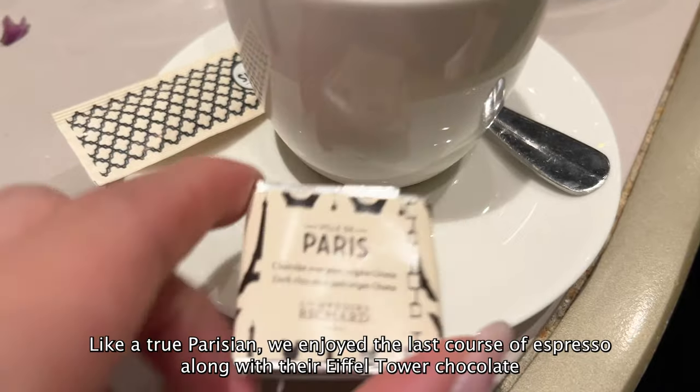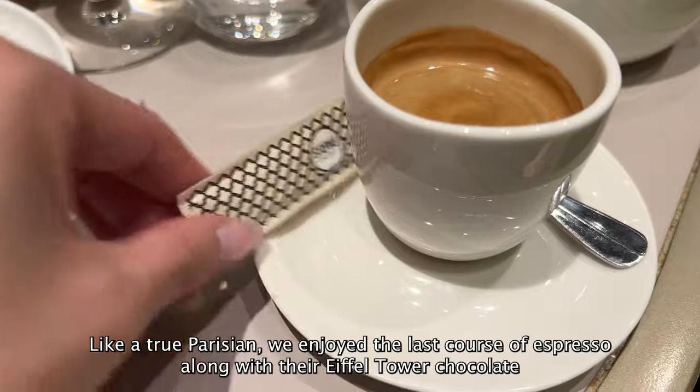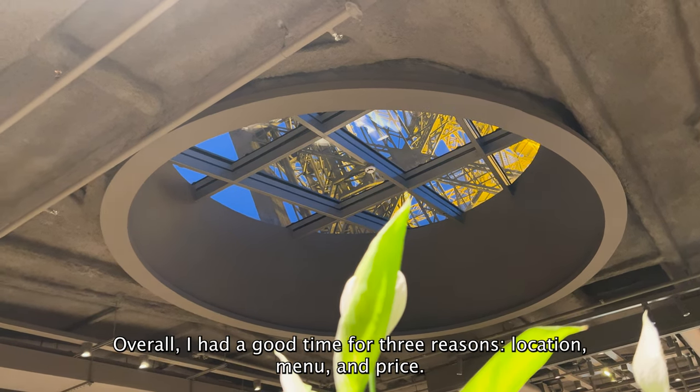Like true Parisians, we enjoyed the last course of espresso along with their Eiffel Tower chocolate, before departing the restaurant and venturing back into the city. The moment we've all been waiting for — the review.